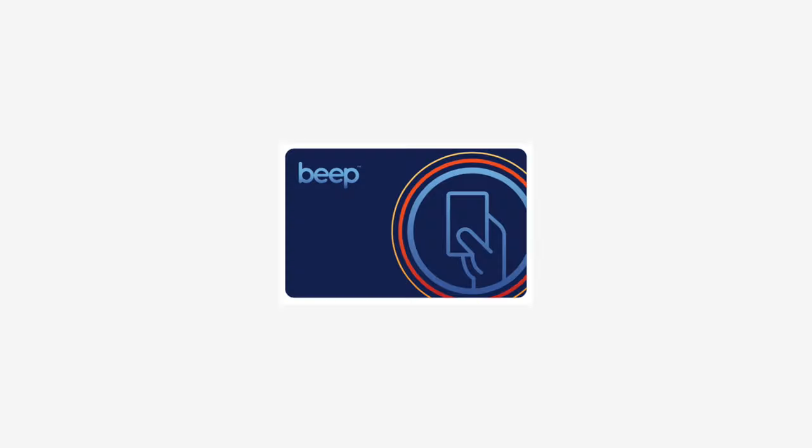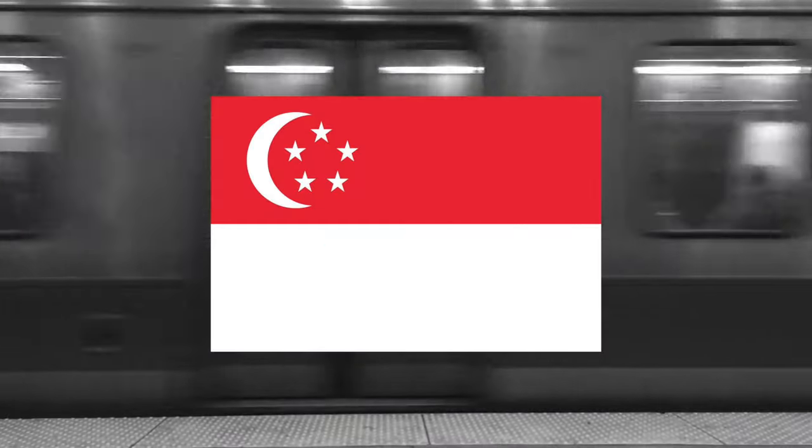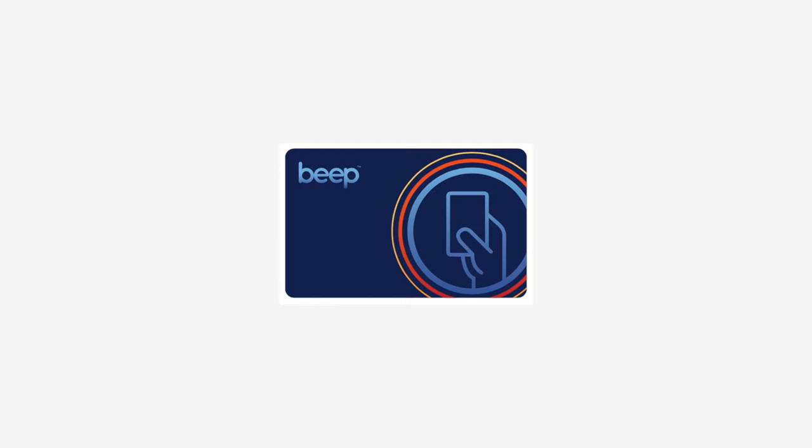Transportation cards such as beep cards are also powered by NFC and are one of the biggest and probably the earliest uses of this technology. Certain railway systems in countries like Japan, Singapore, and the UK even support mobile-based NFC payments in addition to NFC transportation cards.